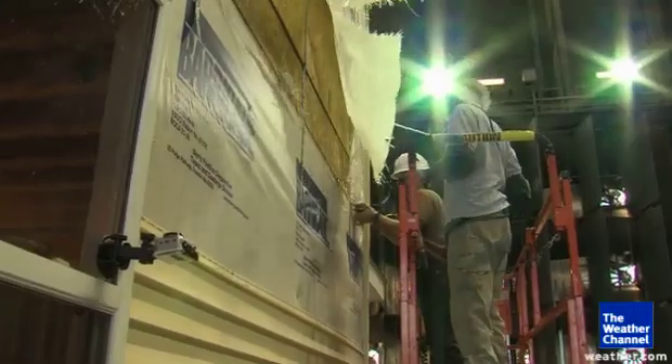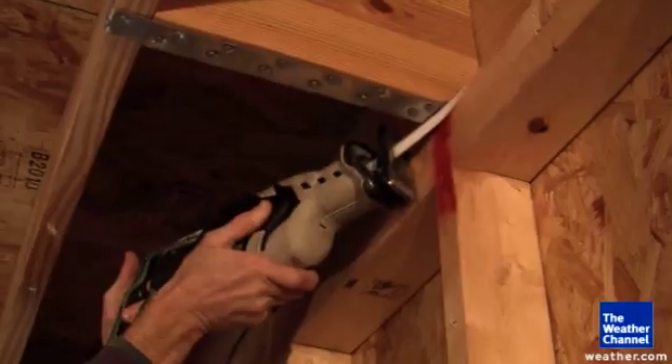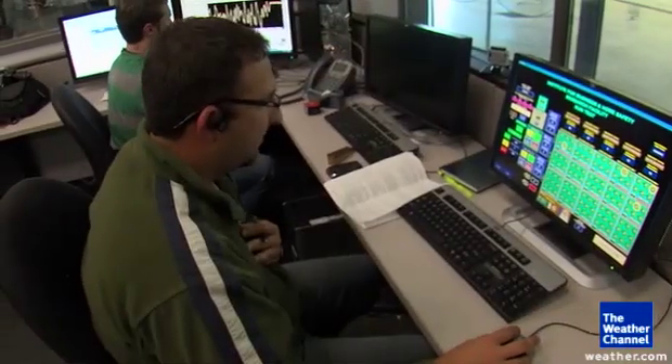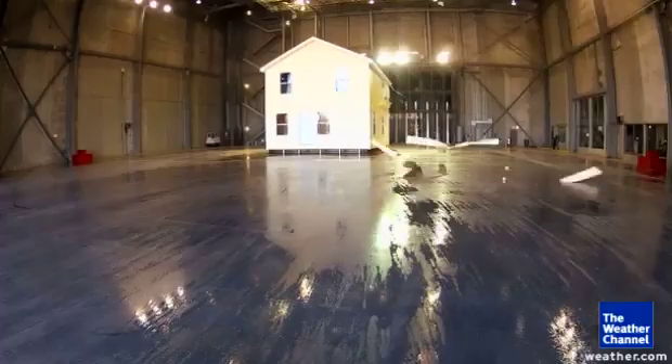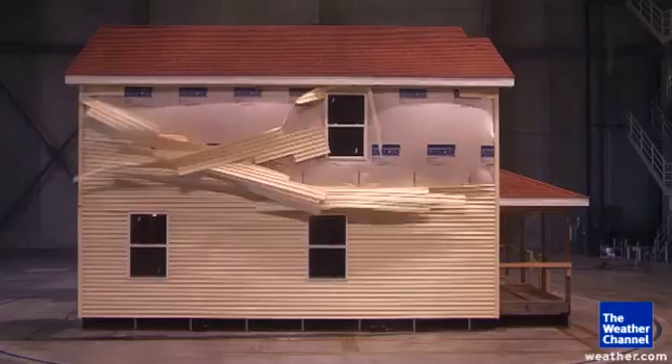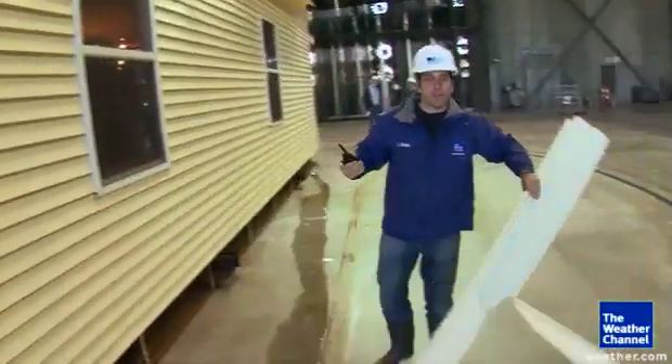So now we're ready to do the test once again. We're going to repeat the exact same test as if those straps never existed and we'll see what happens to the structure. Three, two, one. We ramped up the wind again and quickly started to see the house come apart. There it goes — the siding's cracked, the house is coming apart.